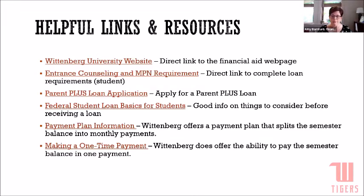Bills go out from Wittenberg for the fall semester early July — right around July 6th. They are electronic billing; we don't mail paper bills. They will also be in self-service this year, so you'll be able to log in and see the bill and financial aid all in one place. This is the first time in Wittenberg history that the bill and financial aid are located in one place, and we're really excited for families to have access to one location to finish things out.